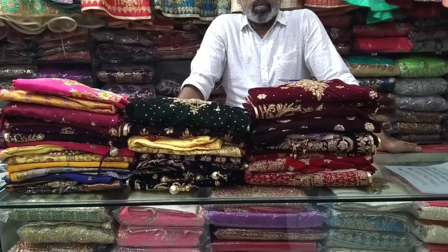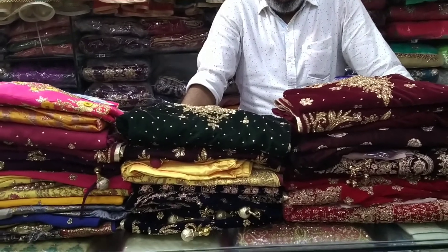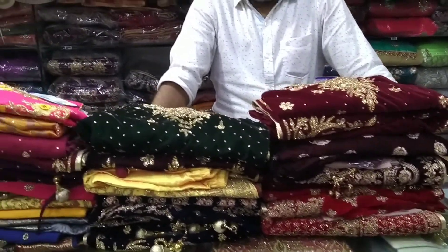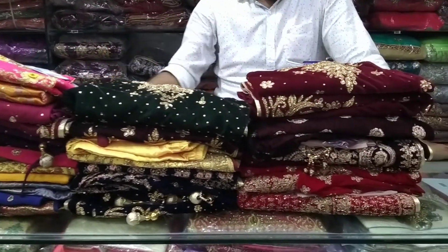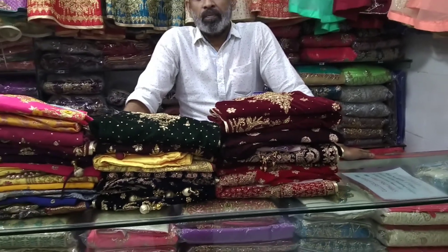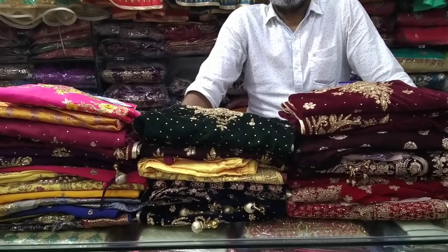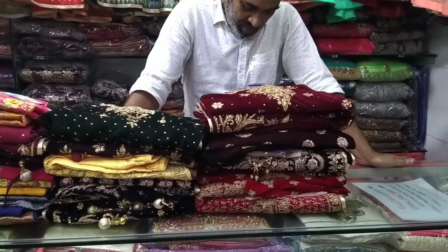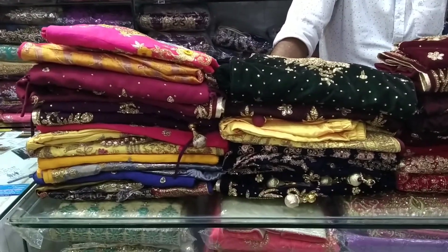Hi, welcome back to my channel. So Fine Collection is a very beautiful Indian collection. This collection is a very beautiful collection.